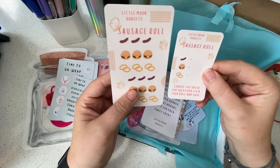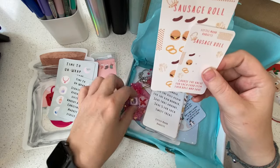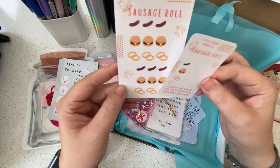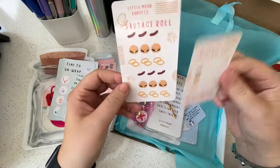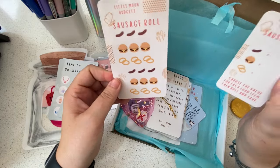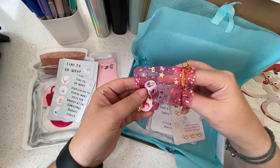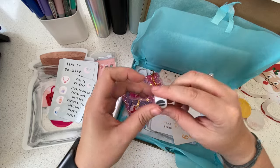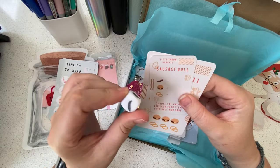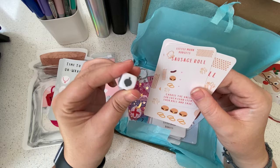Look at this — 'Sausage Roll: choose the value for each food item then roll and save.' That's what this dice is for! It's not a Christmas market if you don't get the German sausage. Just telling you now, I do not enjoy frankfurters — they are not for me. We have a saying in my house about what those sausages are made of but I'm not sure I should repeat it on YouTube! There's your burger, onions, onion rings, and sausage. Another unique dice to add to my collection — so cool.